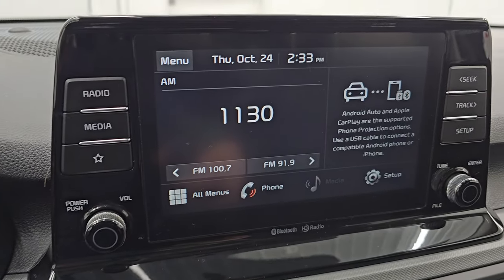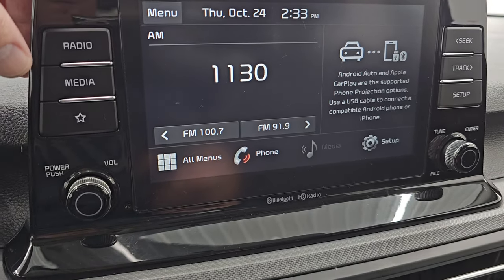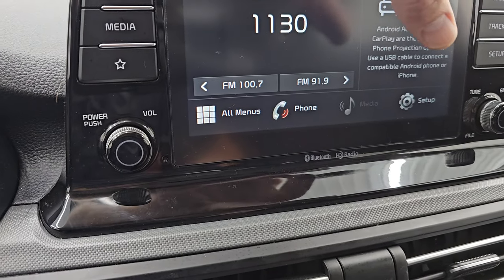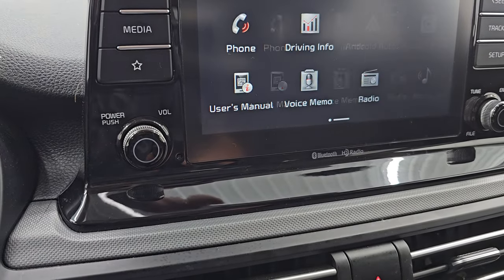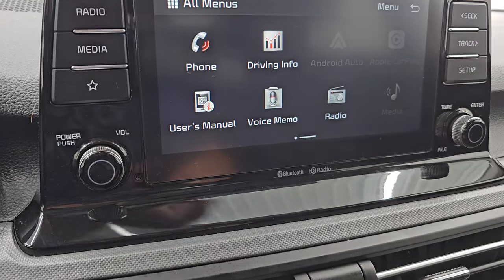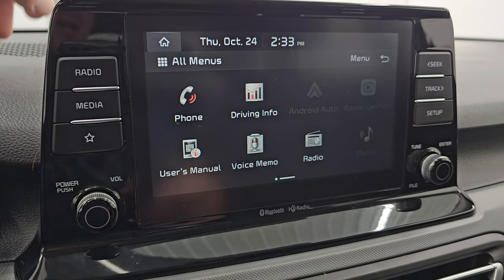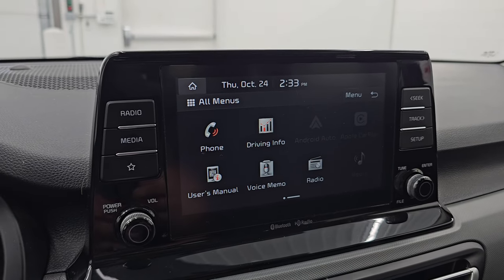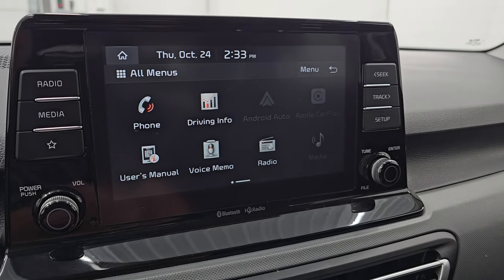You get the touchscreen radio with AM and FM radio. It has Bluetooth capabilities. And if you go to your menus, you get Android Auto and Apple CarPlay so you can project your cell phone to the screen. And if you have Waze, Google Maps, or some nav system on your phone, project it up there — it's like you have nav right on the screen.